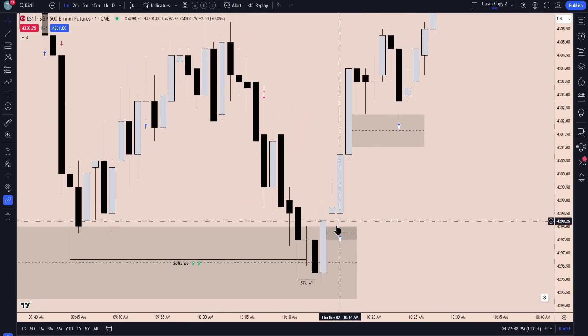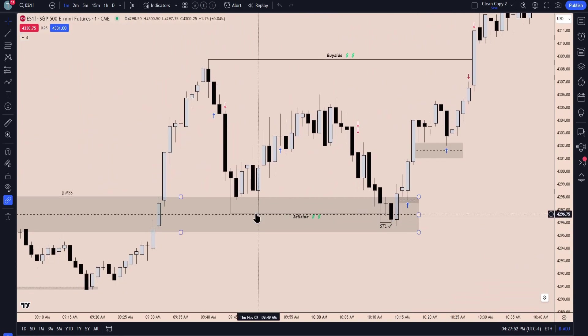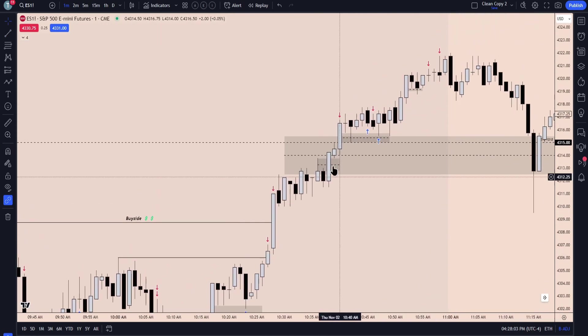As we return into that fair value gap we're picking up a position. We've already done the damage of clearing sell side — there's no need to return below these lows — and from there the targets were just higher prices up here. So we had partials, we had buy side, and you see we continue to add.